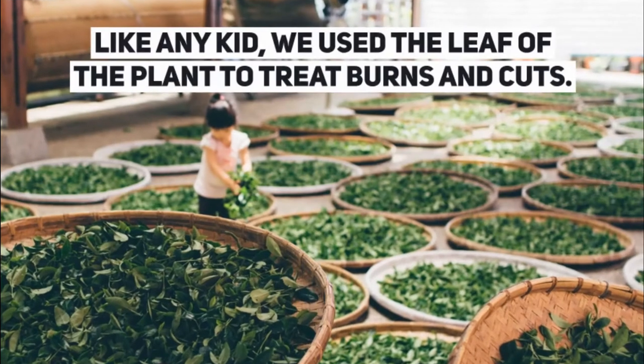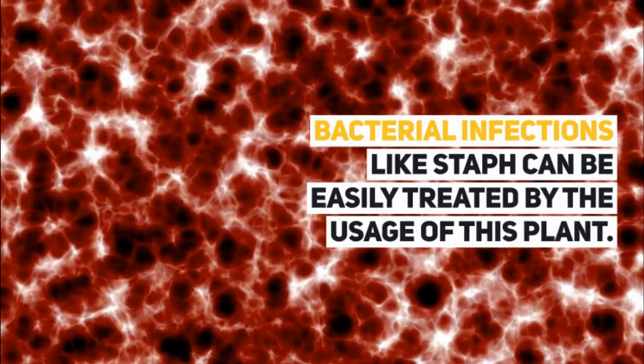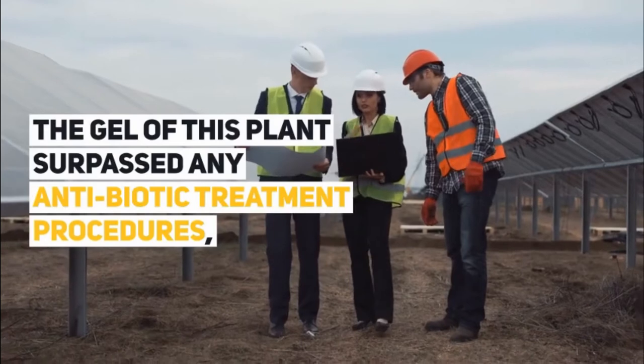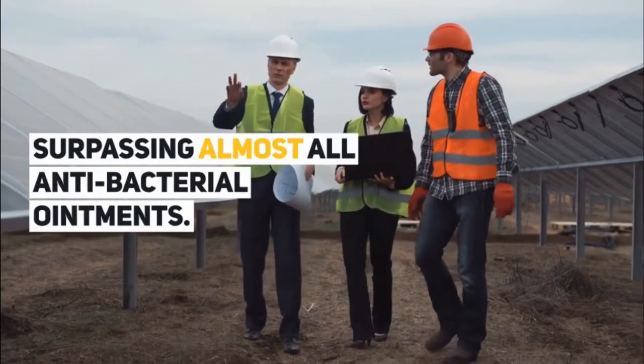Like any kid, we used the leaf of the plant to treat burns and cuts. Bacterial infections like staph can be easily treated by the usage of this plant. The gel of this plant surpassed any antibiotic treatment procedures, surpassing almost all antibacterial ointments.